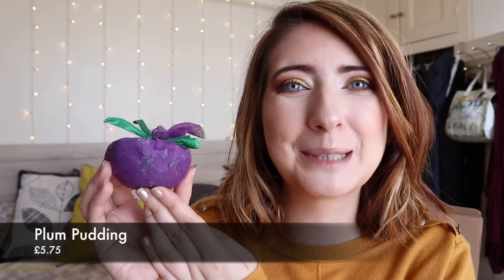Next we have a Christmas Plum Pudding — who doesn't love a Christmas pudding at Christmas? This one has dried almonds, dates, raisins and apricots and it just smells so festive. I really, really want to use this right now, but obviously I'm not in the bath so that would just be a bit awkward.